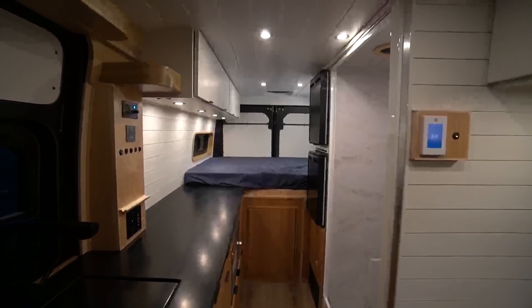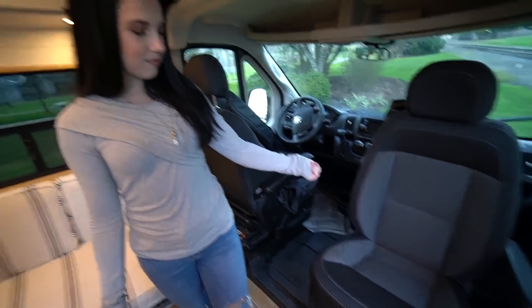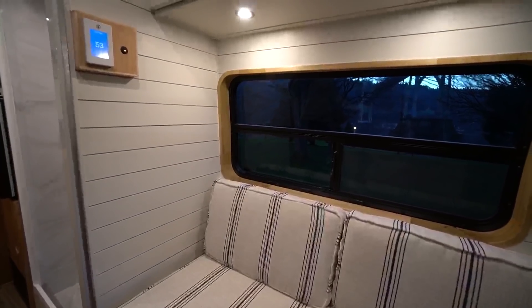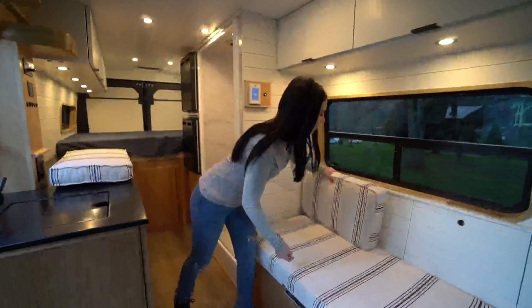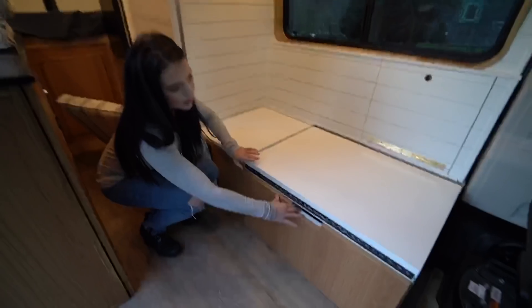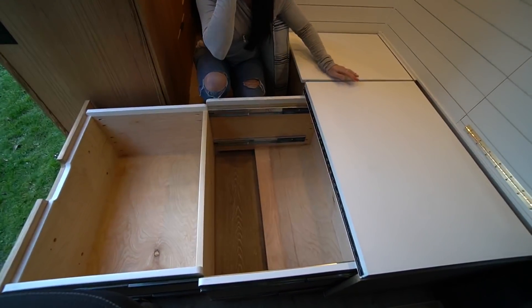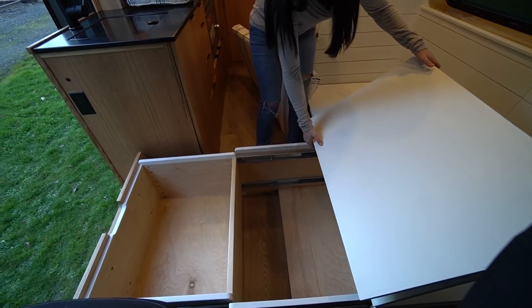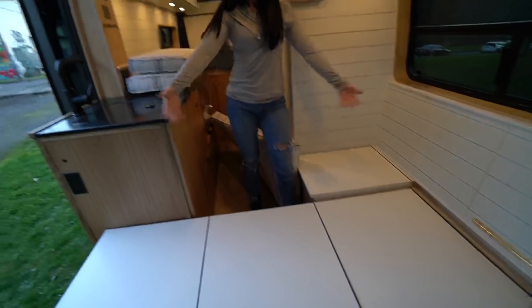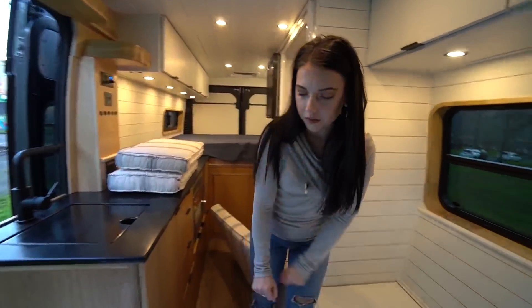We're going to get to the outside later, but let's walk through the whole shebang. There's a swivel seat here — I'm actually going to sit in it. There's a bench behind, and if you take these lovely cushions made by our wonderful upholster — pop this out — there's a drawer and then there's more. It's like a triple slider with an accordion action. That's an extra twin bed for their son, so this is a family adventure rig.